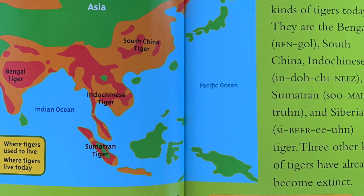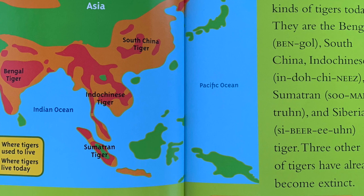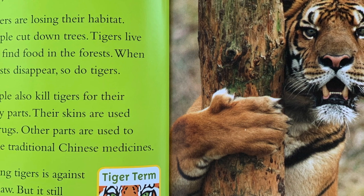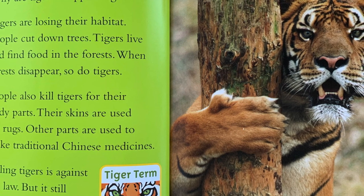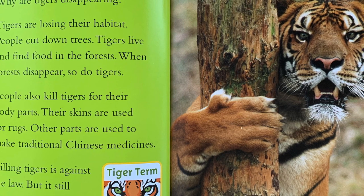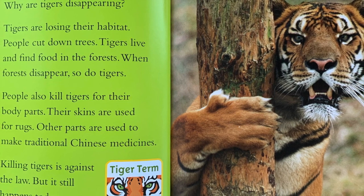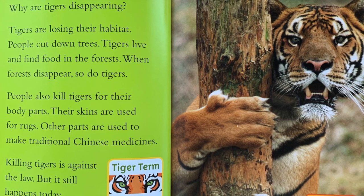Tiger terms — Endangered: At risk of dying out. Extinct: A group of animals no longer living. Why are tigers disappearing? Tigers are losing their habitat. People cut down trees. Tigers live and find food in the forests. When forests disappear, so do tigers. People also kill tigers for their body parts. Their skins are used for rugs. Other parts are used to make traditional Chinese medicines. Killing tigers is against the law, but it still happens today.